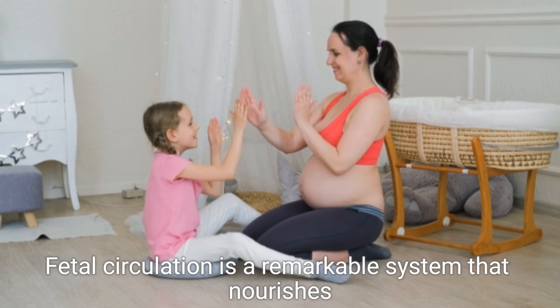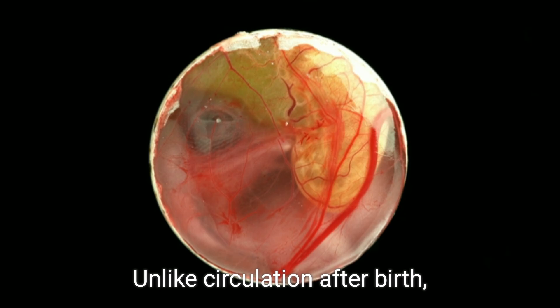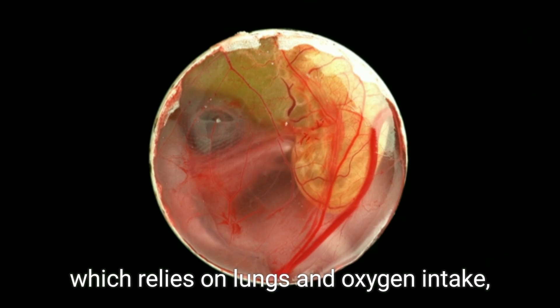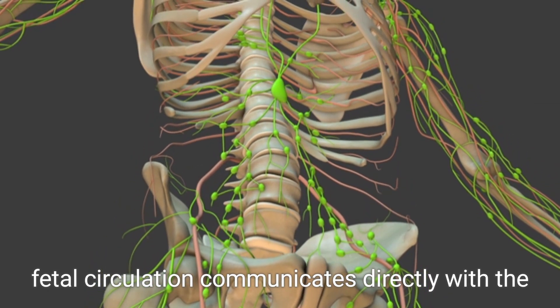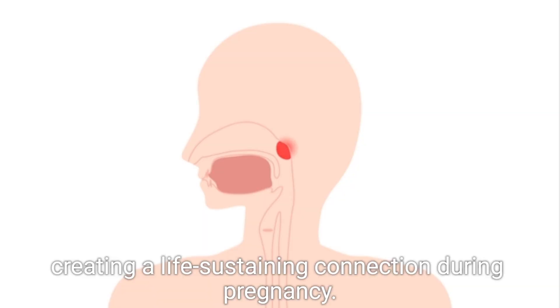Fetal circulation is a remarkable system that nourishes the developing fetus in the womb. Unlike circulation after birth, which relies on lungs and oxygen intake, fetal circulation communicates directly with the mother's body, creating a life-sustaining connection during pregnancy.